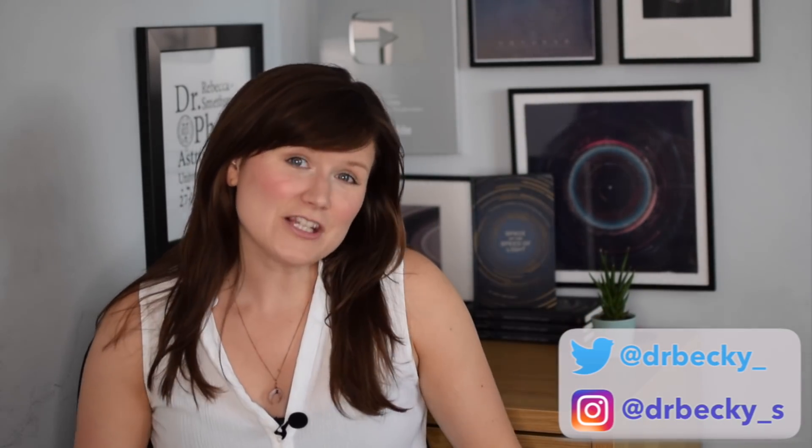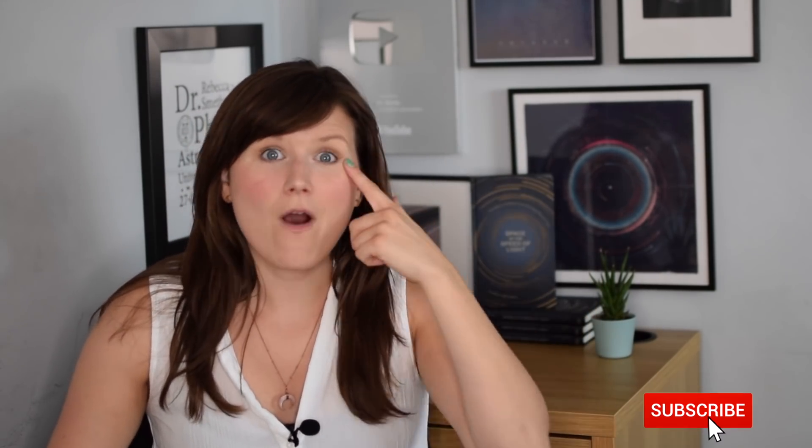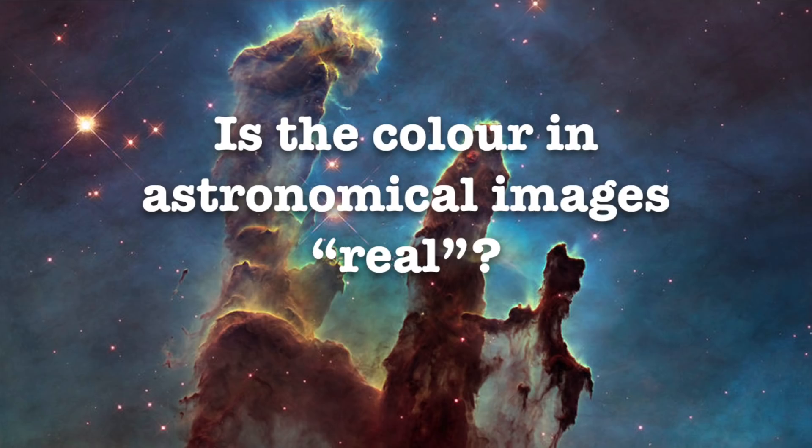Now, that's not to say that the colour in these images is fake as such, because this is actually how all cameras work, from the camera in your smartphone to the fanciest of DSLRs. The majority of the time, these images are coloured so that they reflect exactly what your eyes would see if your eyes were as sensitive as these telescopes are. To understand this properly, we're going to need to understand how the cameras in telescopes actually work.